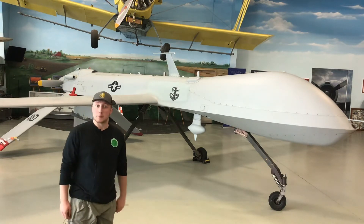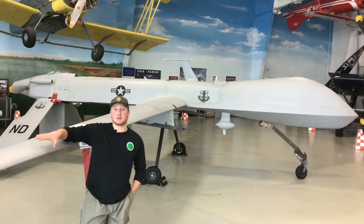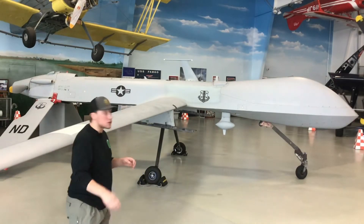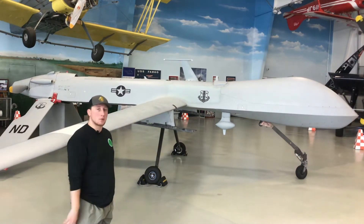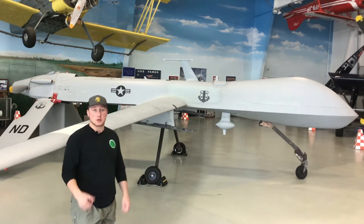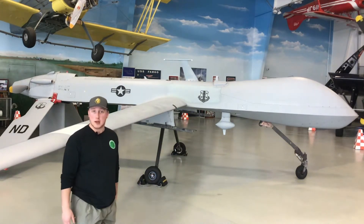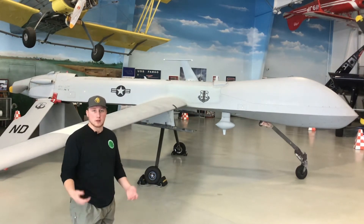So stick around — we have a really good episode for you. The MQ-1 has a wingspan of 55 feet and it had two hard points on each wing. The most common weapon mounted on each hard point was an AGM-114 Hellfire Air-to-Ground Missile. These missiles were used to track enemy vehicles — mostly vehicles that were driving in the desert.